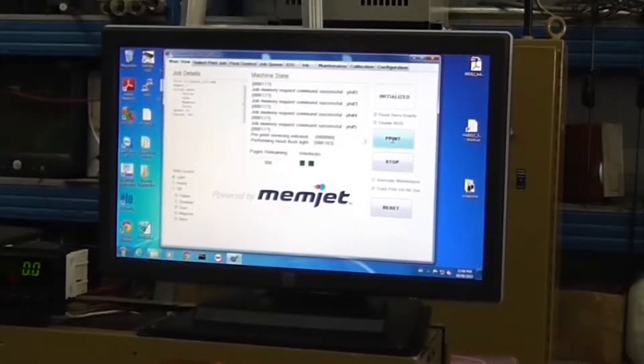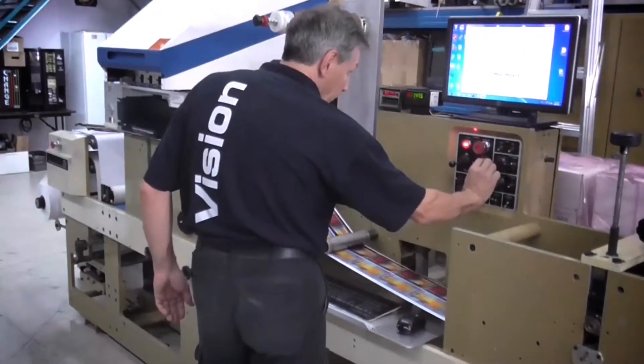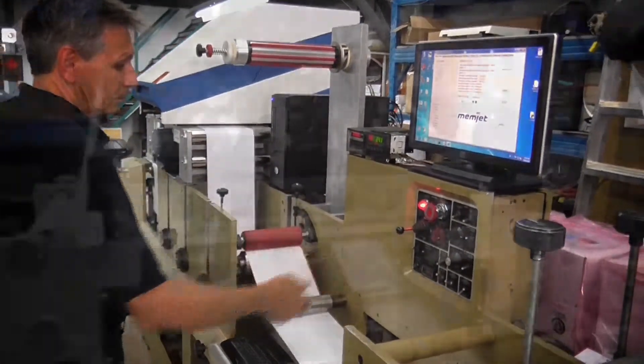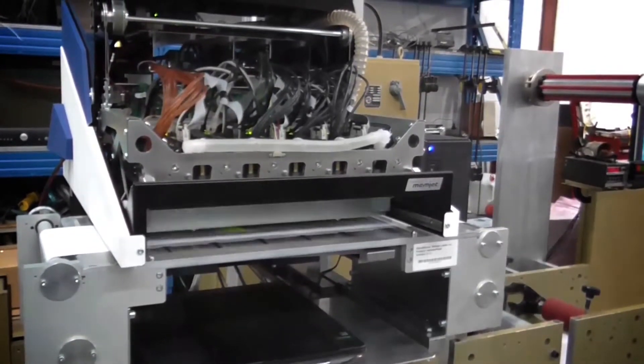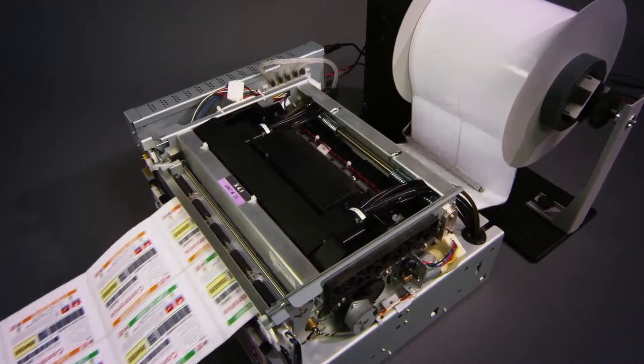Print functions and job queuing are controlled through a touchscreen panel. Functions such as jog and run mode are controlled with the existing press controls. With its Memjet print engine, the JFlex 870 provides results that look and feel like flexographic printing, making it a perfect cross-platform technology.